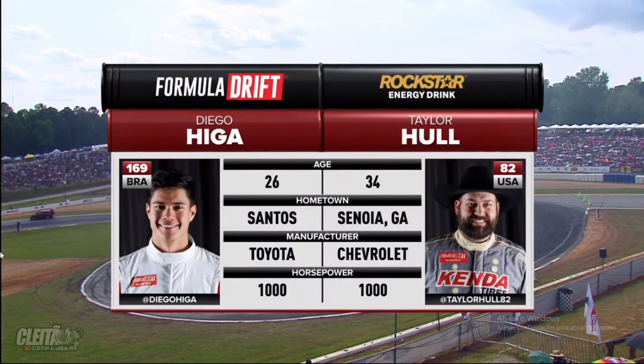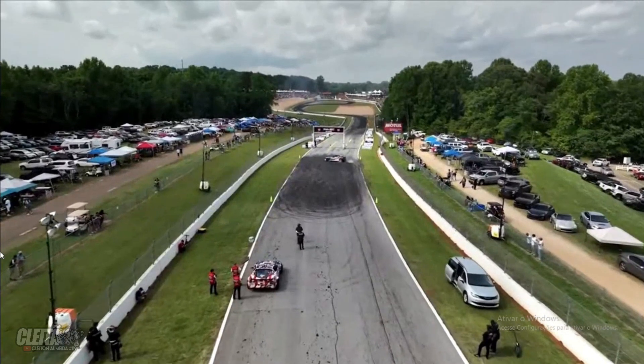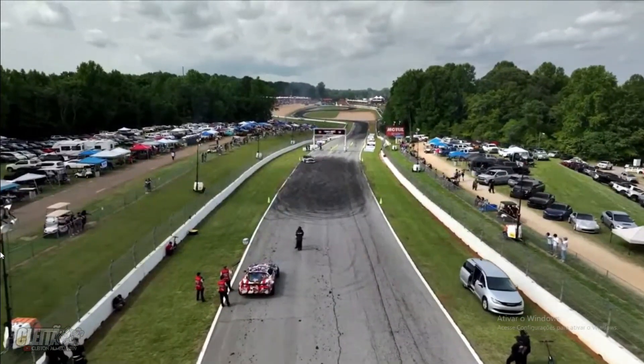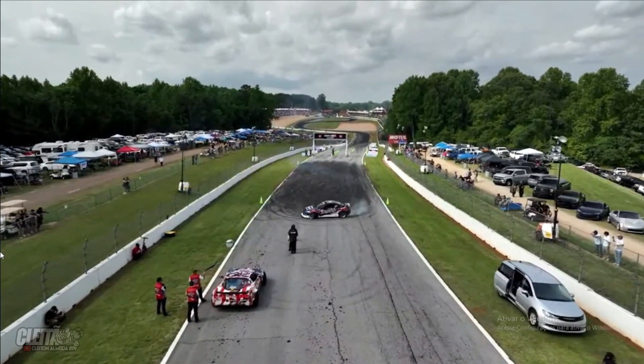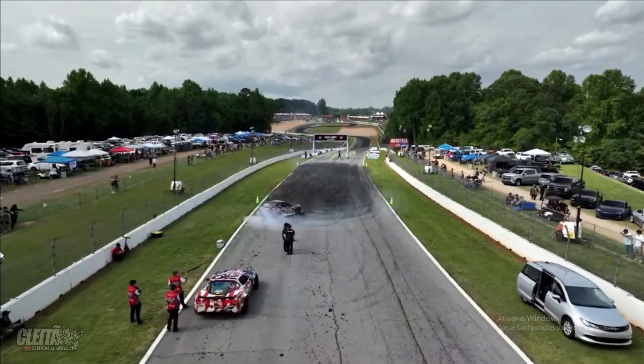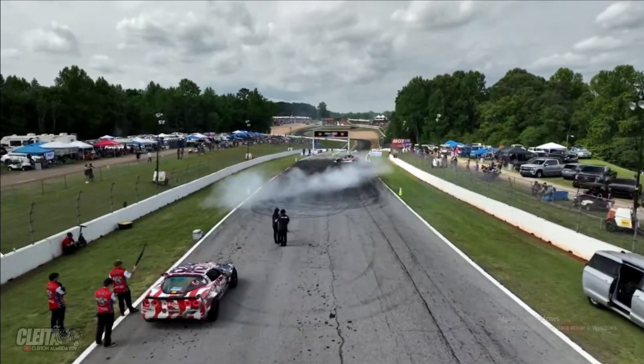If you actually look on the valve covers, it's got 'Turk' on them because this was Ryan Turk's previously campaigned vehicle. So Diego Higa, who qualified fourth, will lead from a great qualifying position in a very proven car. Now at the helm is Diego Higa, this Brazilian driver.